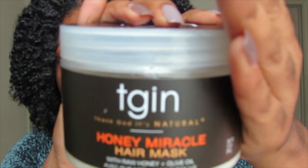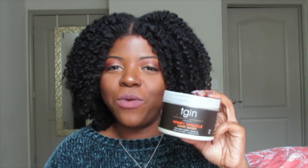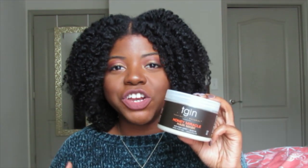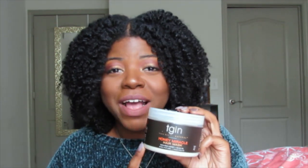My last favorite deep conditioner is the TGIN Honey Miracle Hair Mask. This is one of the OG deep conditioners — I don't know why I never picked it up sooner. I always had it on my list of items to try but never did. People on YouTube rave about it, and my cousin Tara talks about it all the time, so I finally just quit playing games and went to pick it up.